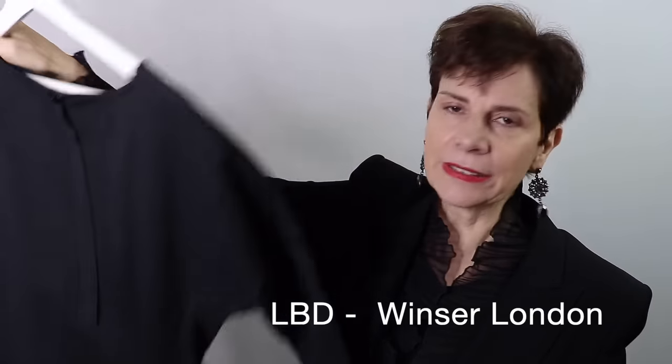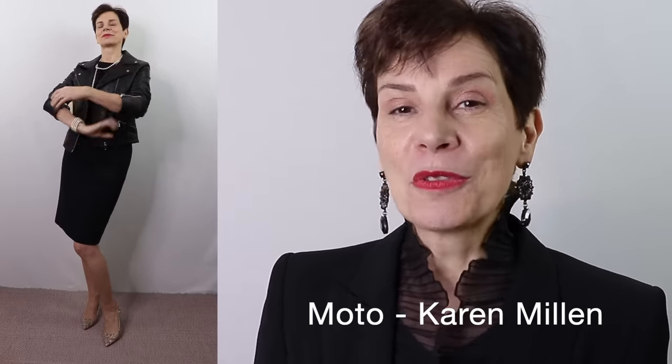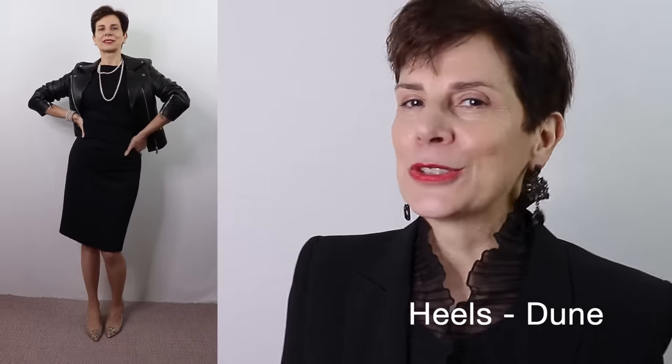The fourth ultra classic piece I selected is the LBD — the little black dress, la petite robe noire. Again, a simple dress — you may think so boring, give me something else. But in this outfit I will show you how an LBD is never boring. The theme for this outfit is rock chic: my black leather moto jacket worn over my little black dress with snake print heels, which add a touch of chic and sexy to the rock vibe. And of course to finish off, pearls, pearls and more pearls. In this outfit it is anything but boring — that rock chic vibe. Please let me know what you think in the comments below.